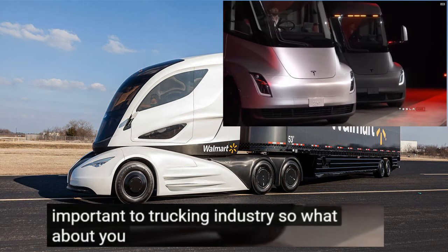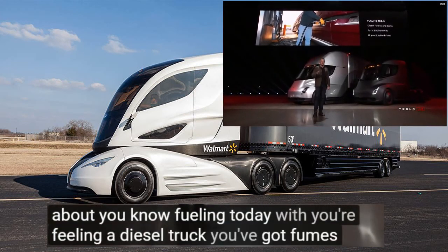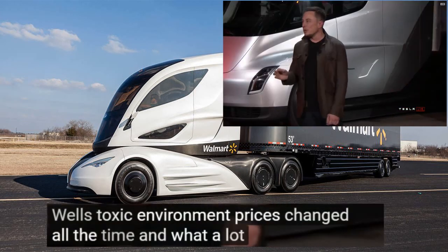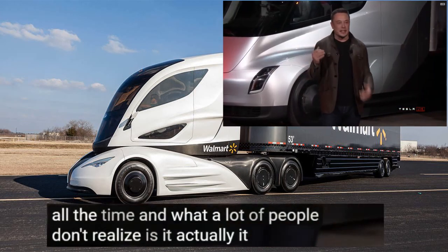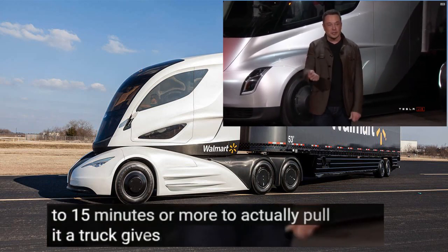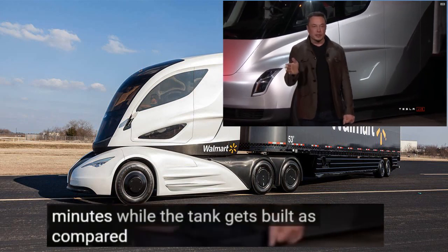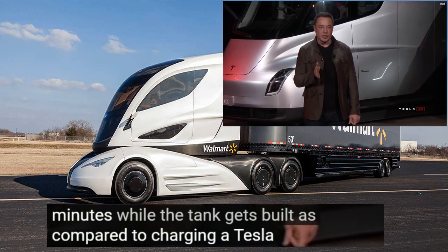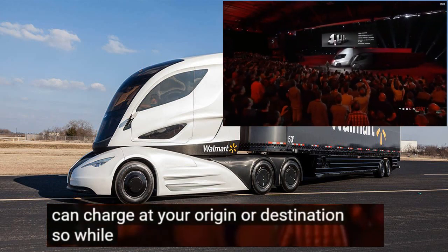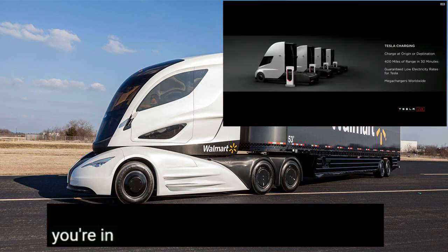What about fueling today? If you're fueling a diesel truck, you've got fumes, spills, toxic environment, and prices change all the time. A lot of people don't realize it actually takes up to 15 minutes or more to fill a truck. As compared to charging a Tesla truck — you can charge at your origin or destination, so while you're unloading your cargo, you can charge.